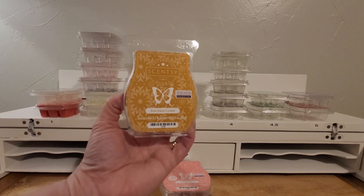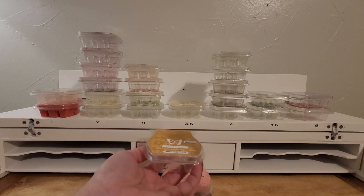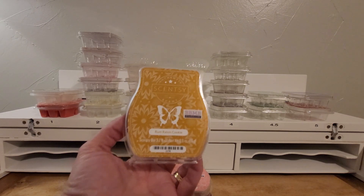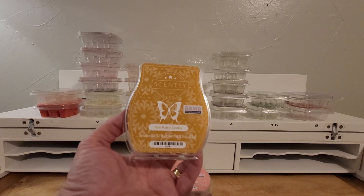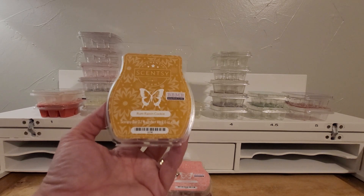Next is Rum Raisin Cookie. This one surprised me how much I did like it, even though it wasn't a lot. This came across as like an oatmeal cookie, and it was nice. It has a little touch of clove in there, and kind of this raisin type note — it's really nice warming.